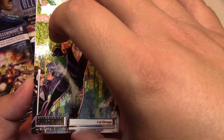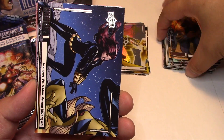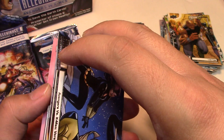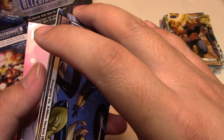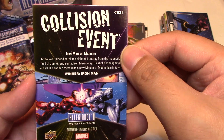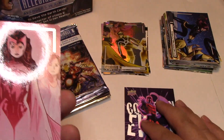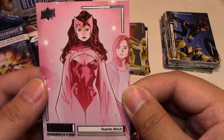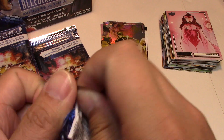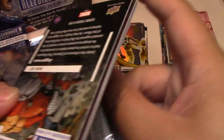Next we have Kid Omega, Jarvis, Luke Cage, Avengers versus X-Men number 3. And — oh, I think we have something here — it's a Collision Event, this time of Iron Man versus Magneto. Is everyone just facing Magneto? Same Magneto art, but we do have Iron Man on there, so that's cool. I have to look at the checklist — I'm not sure if there are SPs or SSPs. And Scarlet Witch. I heard somewhere that the Avengers versus X-Men babies were supposed to be SPs, but I'm not 100% sure.